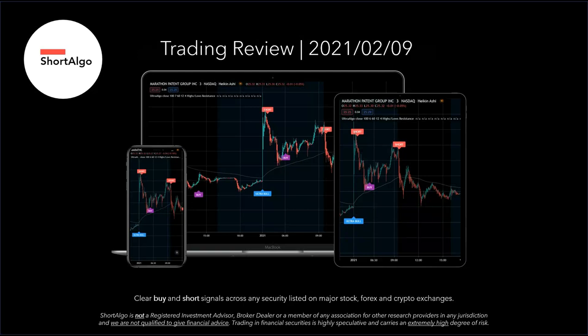Short Algo here. It is February 9, 2021, and we are going to be looking at the 15-minute chart of stock ticker HTBX — that's Heat Biologics.